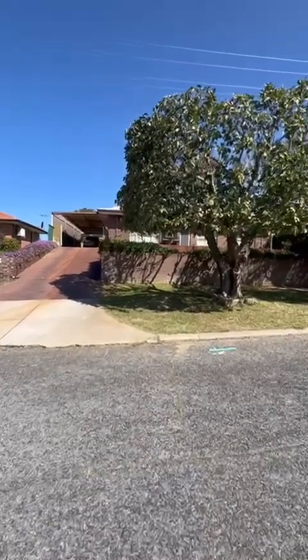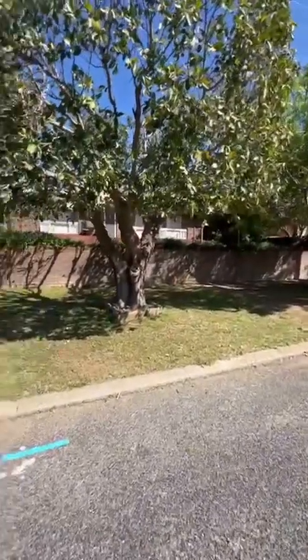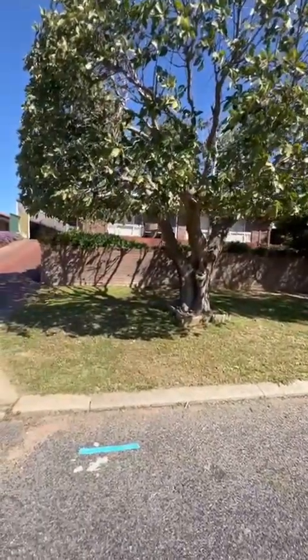G'day guys, Trent from Coolson & Co. Real Estate. I'm at 8 Hunt Place in Parmelia. Four bedroom, one bathroom, brick and tile home in really good condition.